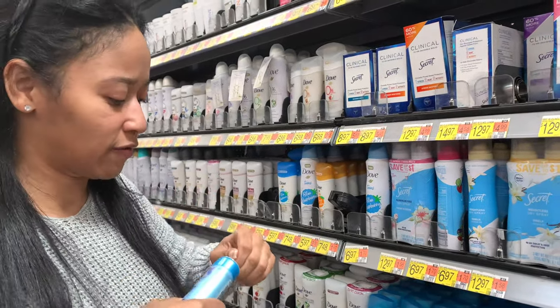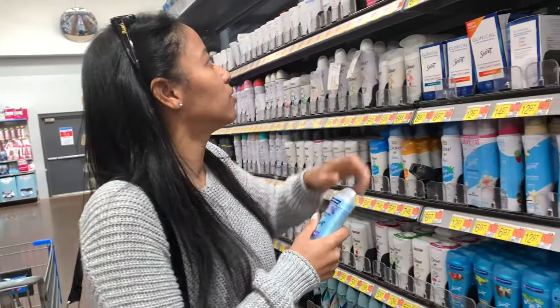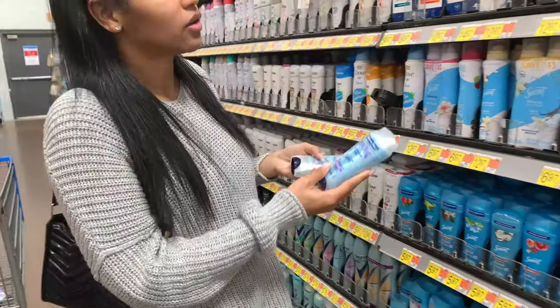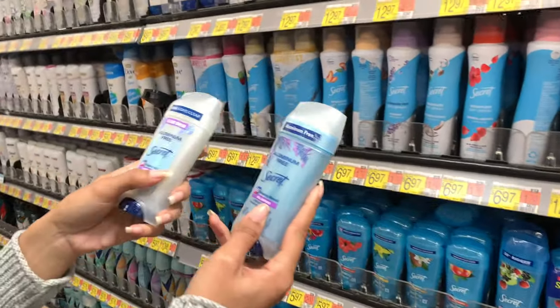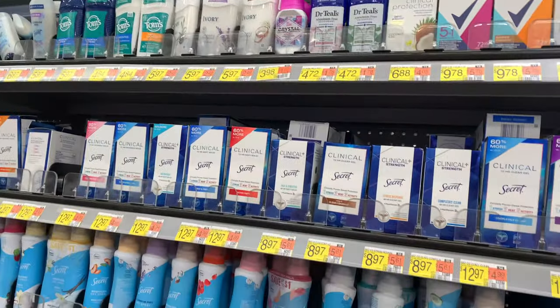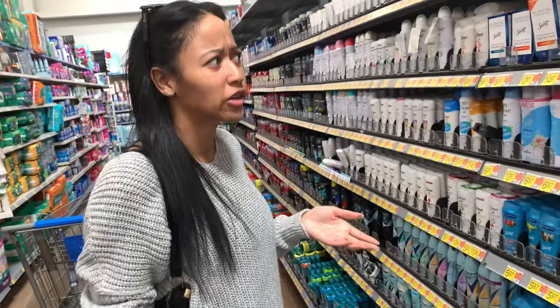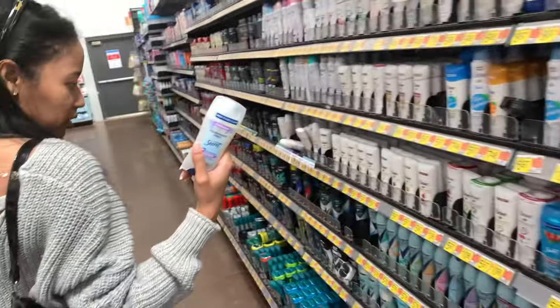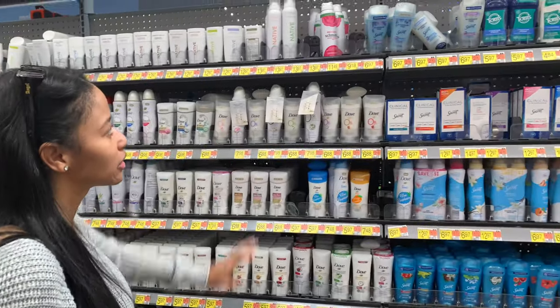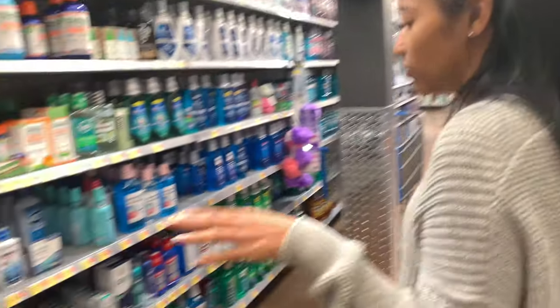I can't really sniff it. This one is just aluminum-free, but this one is literally the same thing but clear. I like gel deodorant too, but I noticed they don't really have aluminum-free gel deodorant. I'm gonna just go with this one. They have spray-on and I do have one of those, but I do need some.